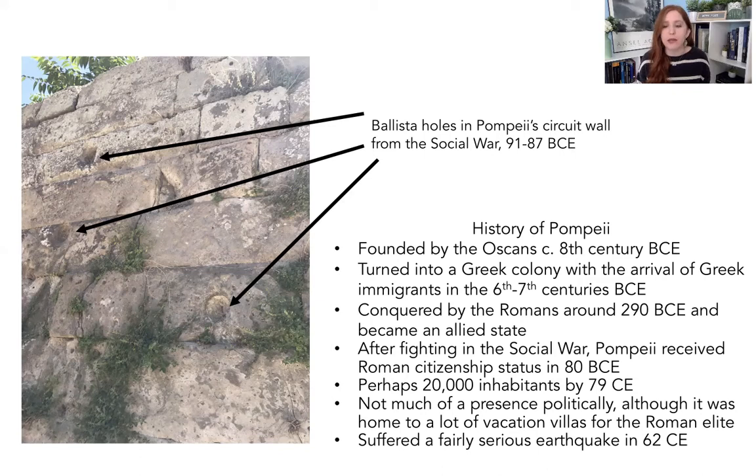Becoming an allied state was important because Pompeii did not receive a high citizenship package right away. We talked a little bit about how there were different levels of citizenship packages depending on how warmly you welcomed the Romans, and Pompeii didn't get a great one. Fast forward to around 91 BC — these issues of representation and citizenship had boiled to the surface and broke out in something called the Social War, essentially a revolution by allied cities wanting citizenship status and more incorporation into the Roman Republic. It was ultimately a successful revolt, and Pompeii received Roman citizenship status in 80 BC.